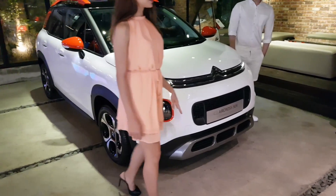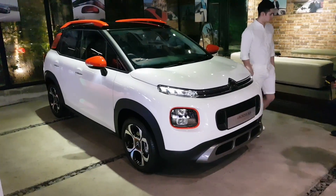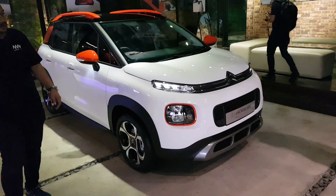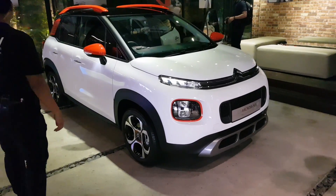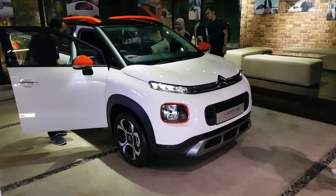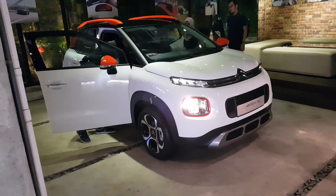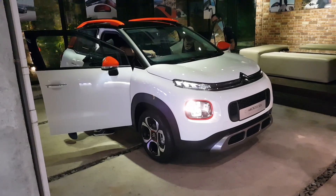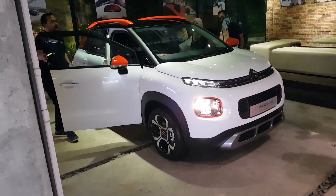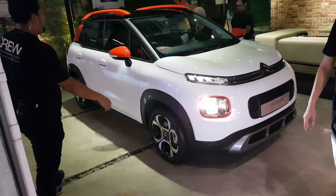We all know that Citroen has designed some really interesting cars over the years — they've always been quirky and put in more effort in their designs. I really like how mainstream European brands like Citroen used to make really amazing cars, but now their positioning is slightly different. They put their efforts and passion into making mass-market cars.